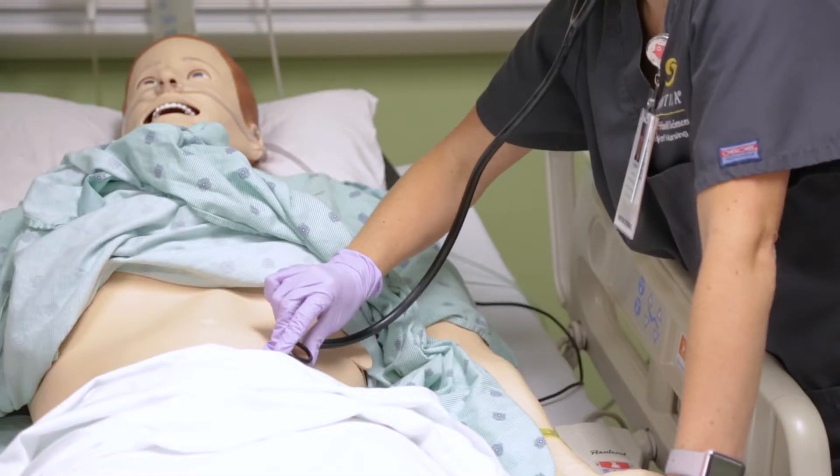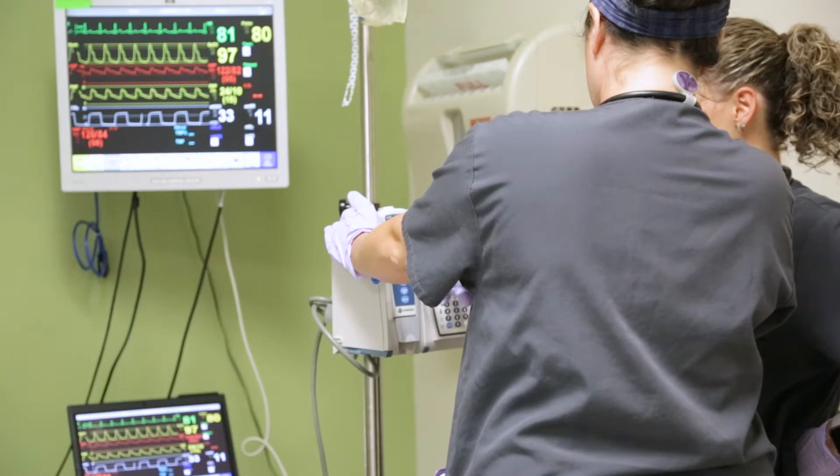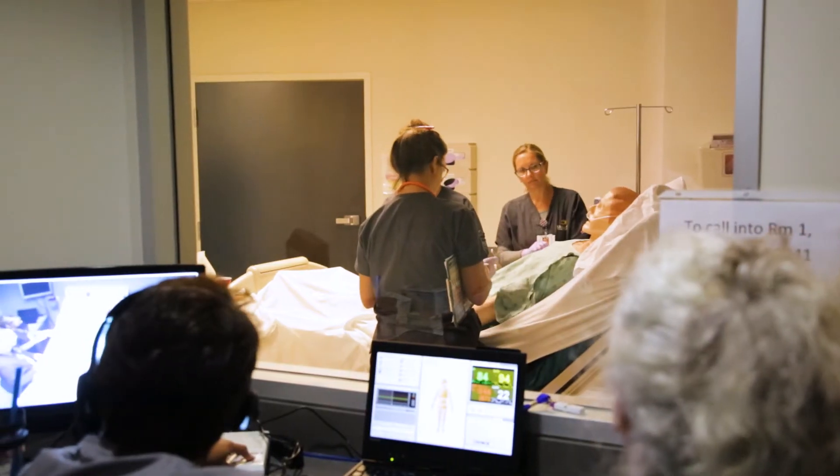The clinical experiences are varied. The students have an opportunity to not only work with adult patients but also with pediatric patients. They go to cardiac units, they go to oncology units. As a result, our students perform excellently in their licensure exam.